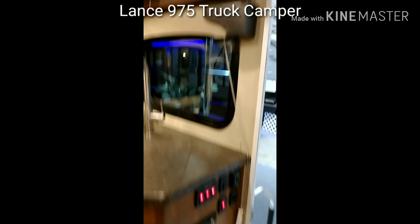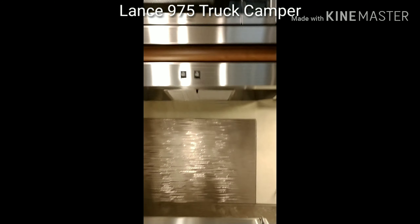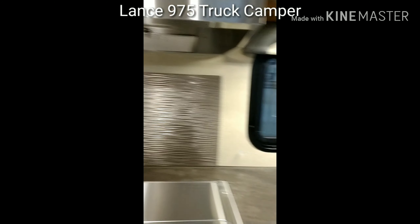This one has a generator with it. It has the microwave. Look at the pantry.